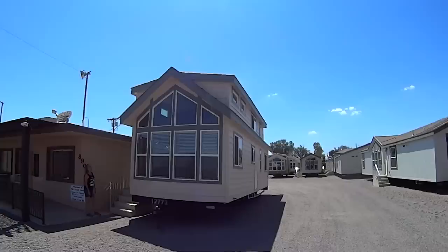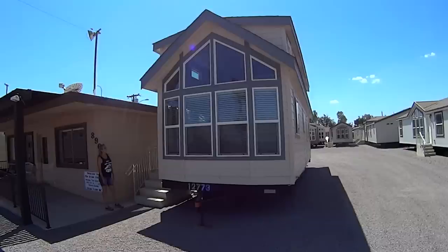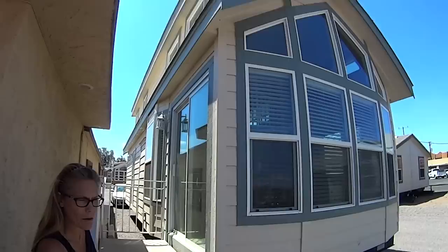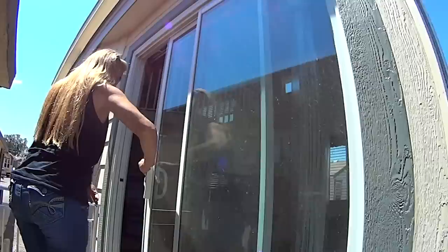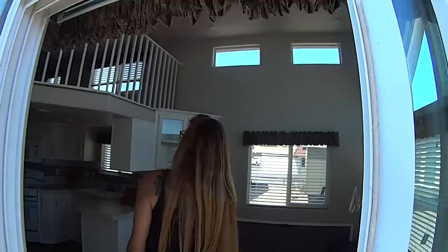Alright, we just got here to Cavco Homes — it's actually called the Home Outlet, manufactured home specialist, wholesale pricing. We found this one model right here. Minnie wanted to go in just for fun to see what's going on. This is a unique park model — two-story. I've seen a bunch of these in Moab. All right, wow — I like all the windows on the front. The first thing you see is a sliding glass door entrance.